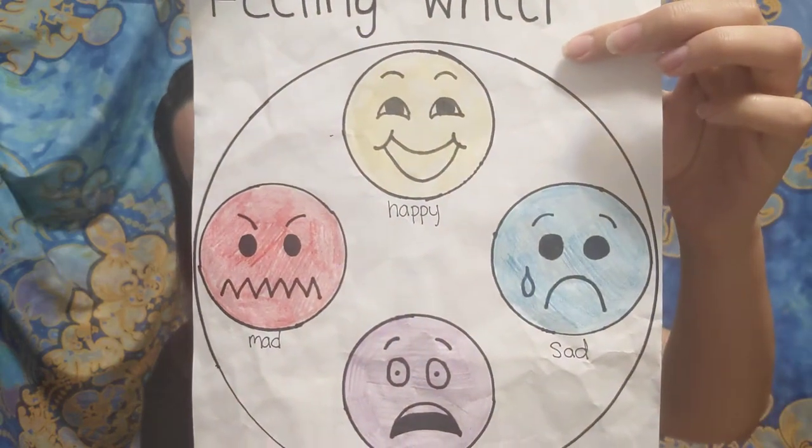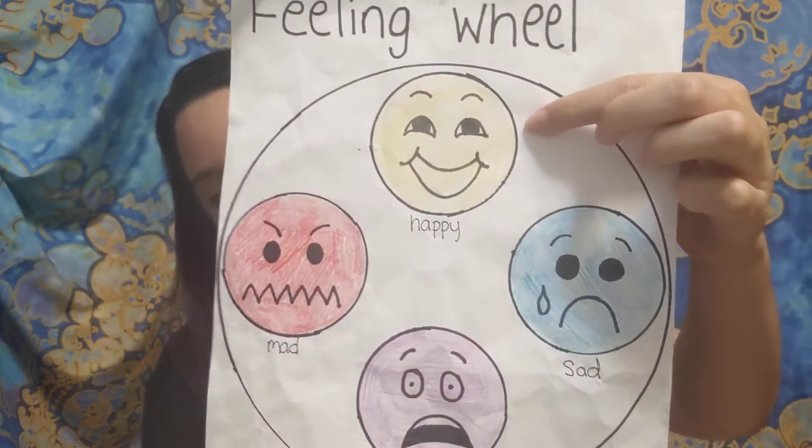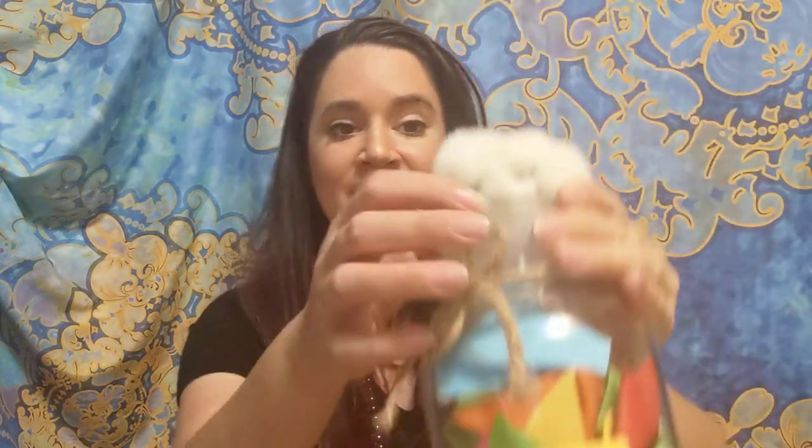How are you feeling today? Today I'm feeling happy. I woke up feeling a little happy this morning. It's time for our happy jar. Let's take our cloud pen and write down one happy thing that happened today.